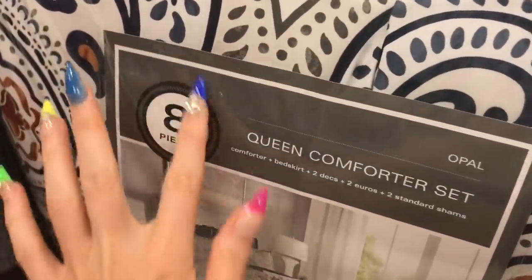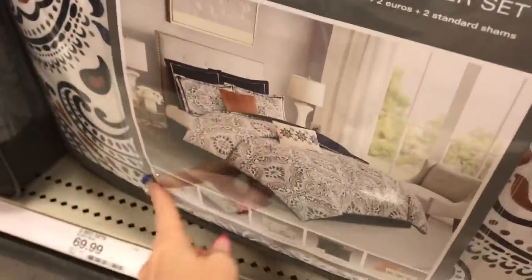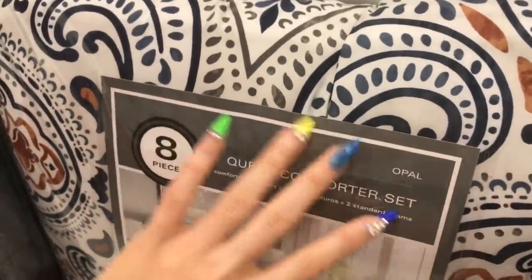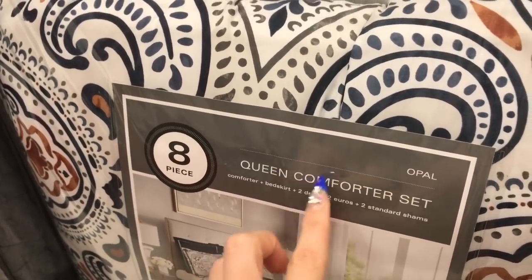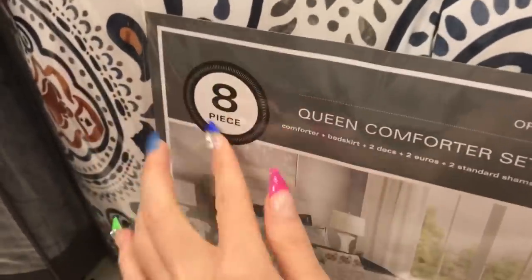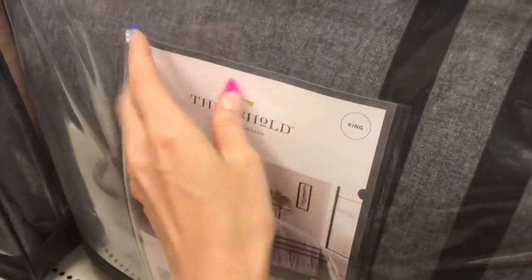Hey you guys, I hope you're doing well. I'll be doing a walkthrough tap-through in Target today, softly speaking to you whilst doing it. Usually these are no-talking videos but I try to do soft spoken sometimes for you guys as well. It's a little different because I do have a mask on, but I tested it and you were able to hear me, so I'm hoping that works.